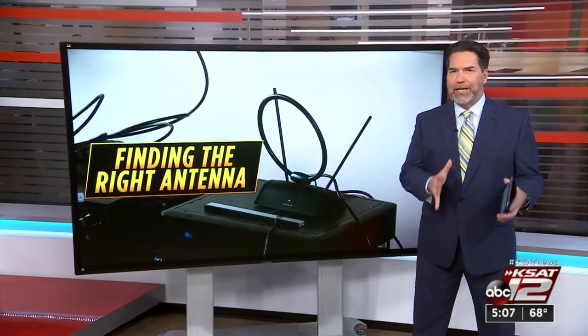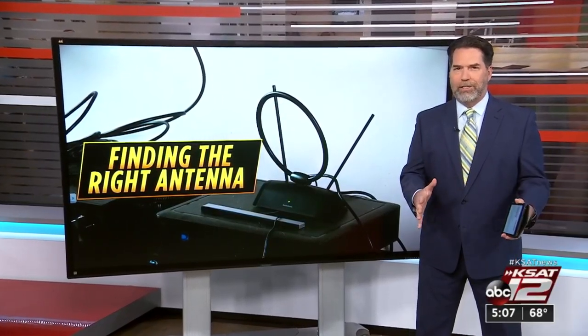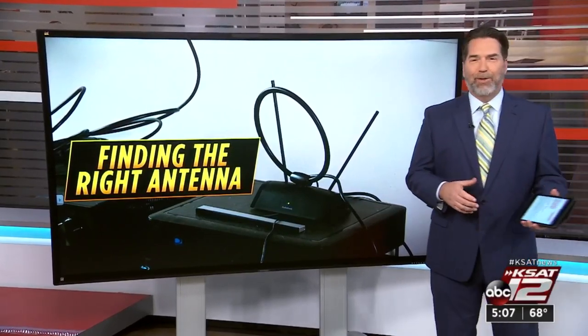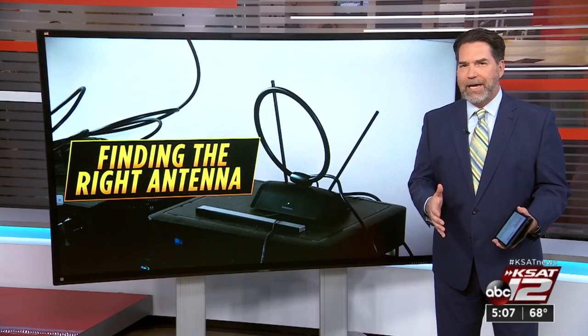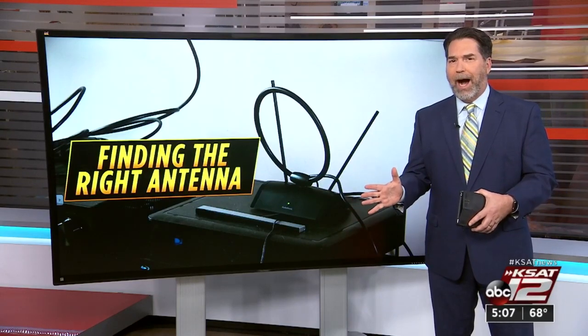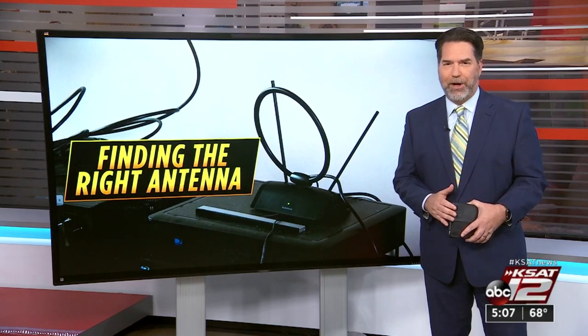New at five: TV antennas. They've come a long way since the days of rabbit ears covered in tinfoil. Remember those? With more and more people dropping cable to cut expenses, antennas are popular. But which should you buy? 12 on your side's Marilyn Moritz has information that can help.